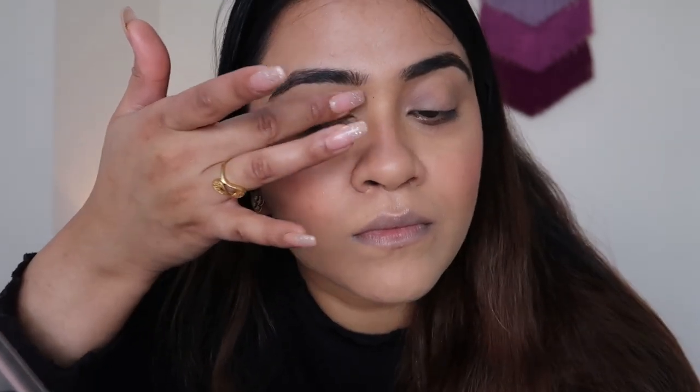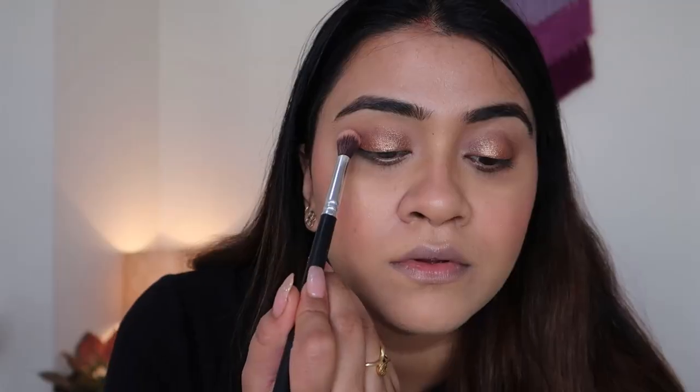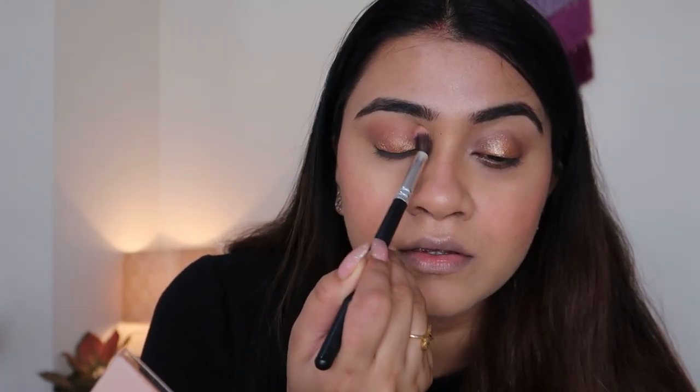I'm using the same eyeshadow palette and taking the golden shade — it's kind of a foiled, creamy eyeshadow shade. The shades are beautiful: pinks, neutrals, and this golden which is amazing. I'm applying it with my fingers to keep it basic and easy — it's like a 10-minute look. Then I'm also applying it with a brush to enhance the golden further, using a brown shade on my crease to blend and make it look more beautiful.